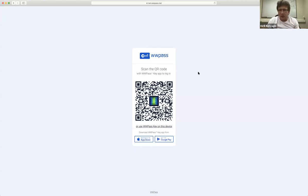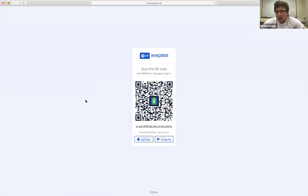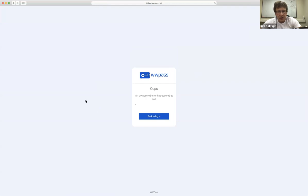Can you see my screen now? This is our corporate Glue server instance that we use daily to access things like Zoom or Google Apps. I'm about to log in using my WWPASS key. I'm just scanning the QR code and approving the authentication — then it does its biometric step.